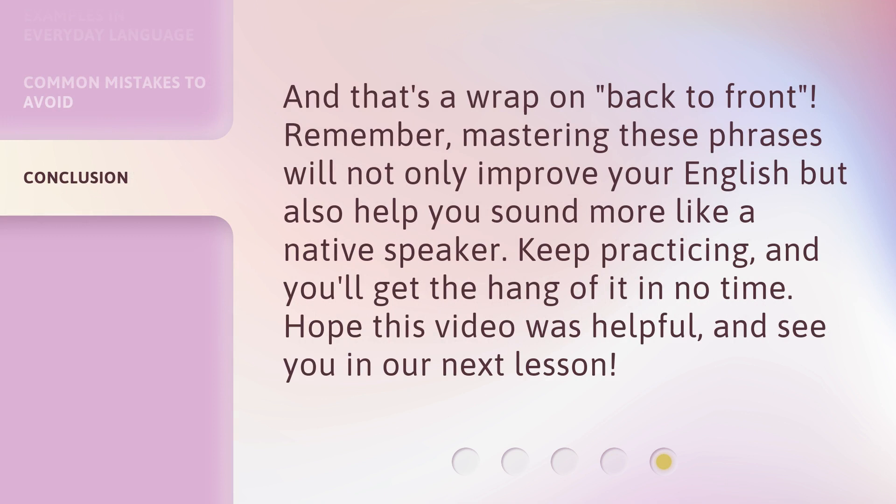And that's a wrap on 'back to front'. Remember, mastering these phrases will not only improve your English but also help you sound more like a native speaker. Keep practicing and you'll get the hang of it in no time. Hope this video was helpful and see you in our next lesson.